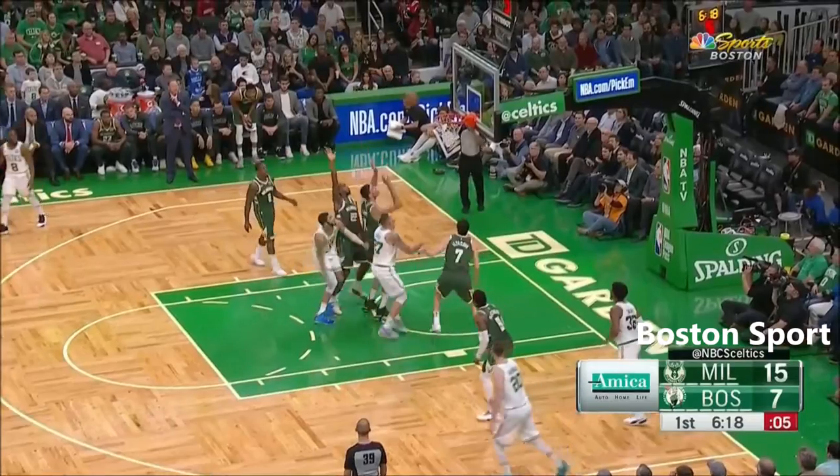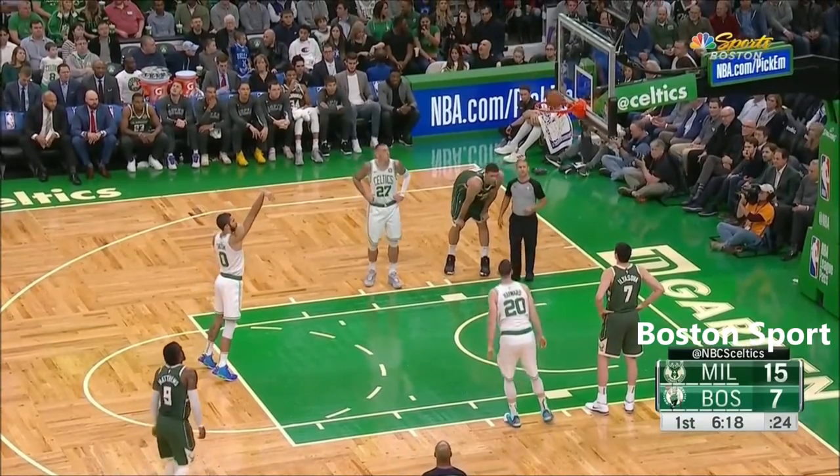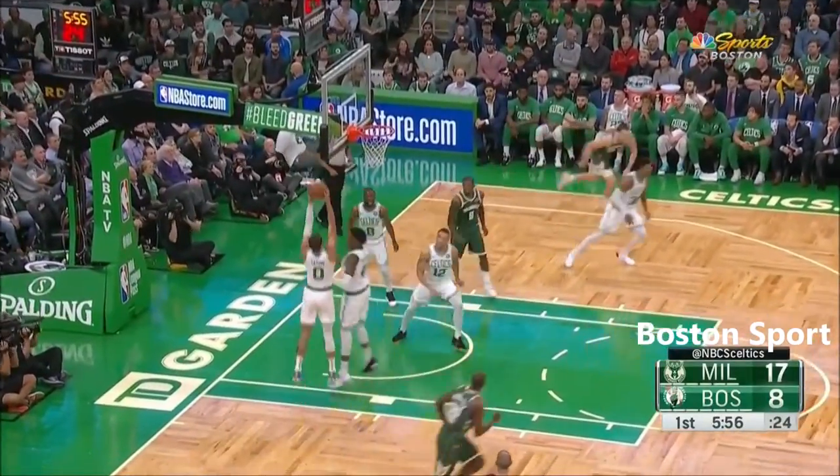Walker able to get it to Tatum. Tatum in the paint, looking for one of those floaters again. He got fouled — his body getting a little contact, but that shot's going to be there. Huntington in the game, comes up shooting. Misses it.